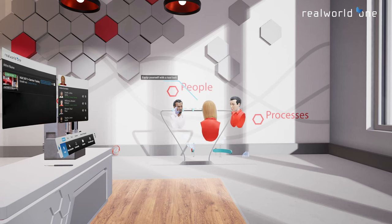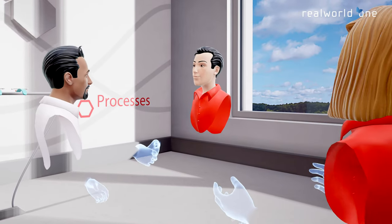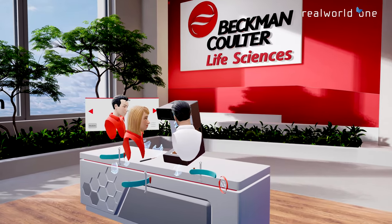Invite colleagues, clients, and business partners into shared virtual showrooms to facilitate collaboration without the need to travel.